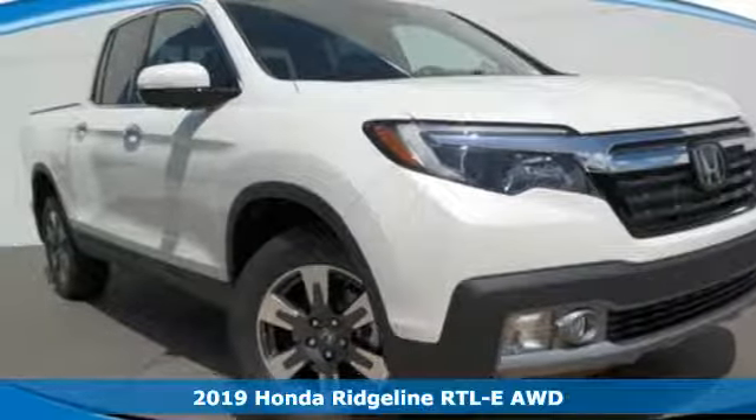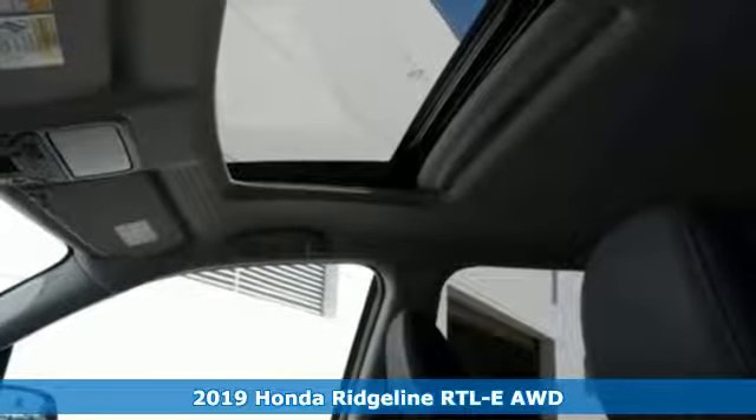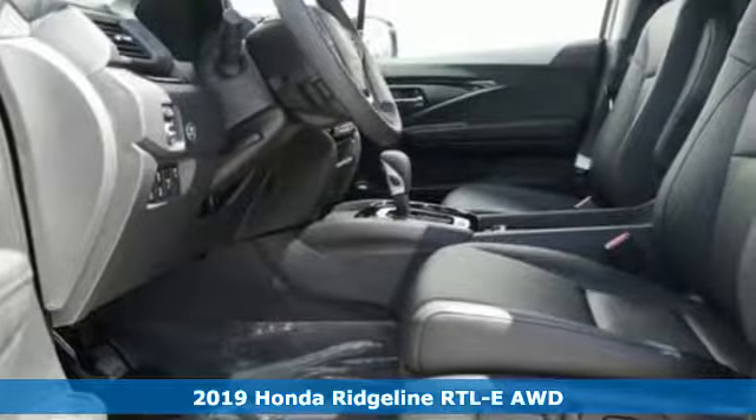Here's a new 2019 Honda Ridgeline. It's just as capable on the job site as it is good-looking in front of a gallery opening. Plus, it offers an exciting list of features.